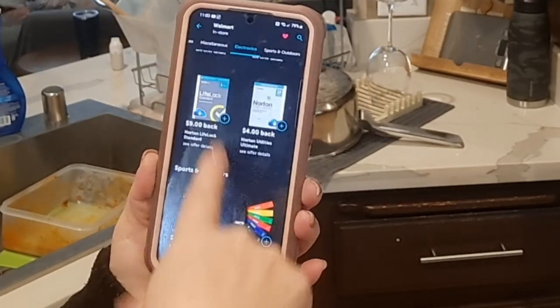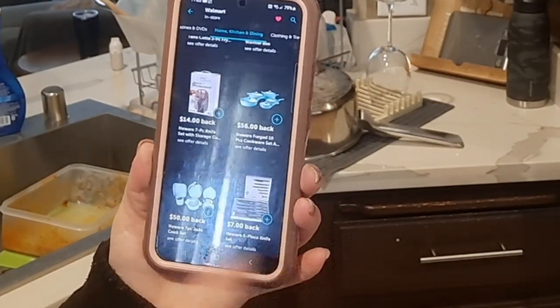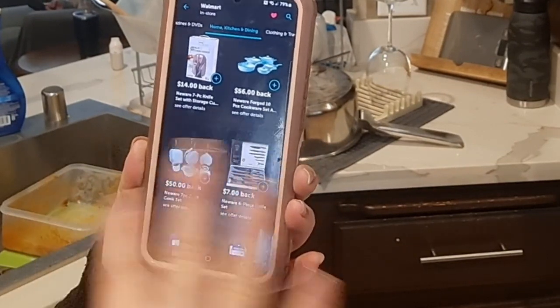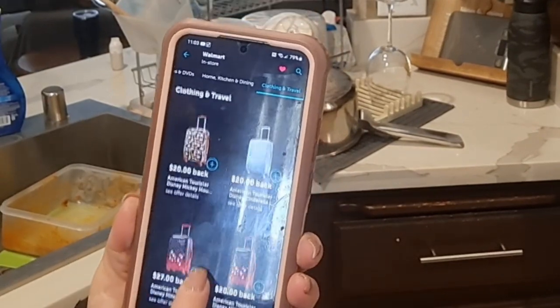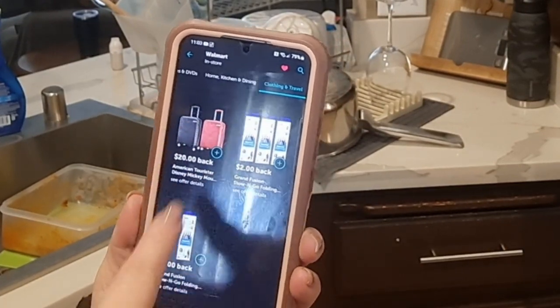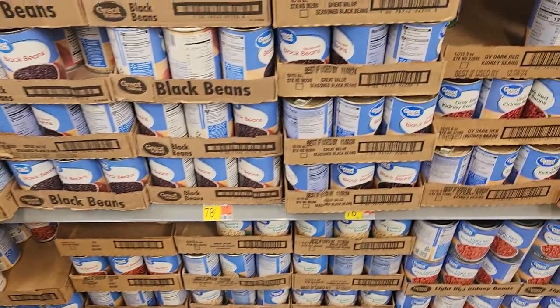They have Electronics, Books and Magazines, Home Kitchen and Dining — that section interests me. I really need a knife set since mine are dull; they have a six-piece Newair set for $7 cash back. They also have Clothing and Travel with suitcases and organizational stuff. I recommend going through the app before you shop so you're not doing it in store and can get in and out easily. Also, make sure to scan the item in store if you're not sure it will match the offer, otherwise you might bring it home and not get the rebate.